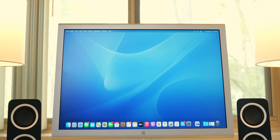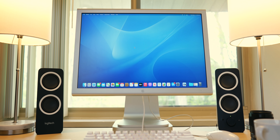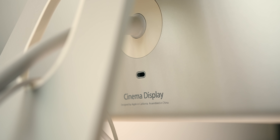Word of warning — it's centered around a peripheral that is as old as some seniors in high school right now, but I think it's aged really well. This, my friends, is a 2004 aluminum Apple Cinema Display.